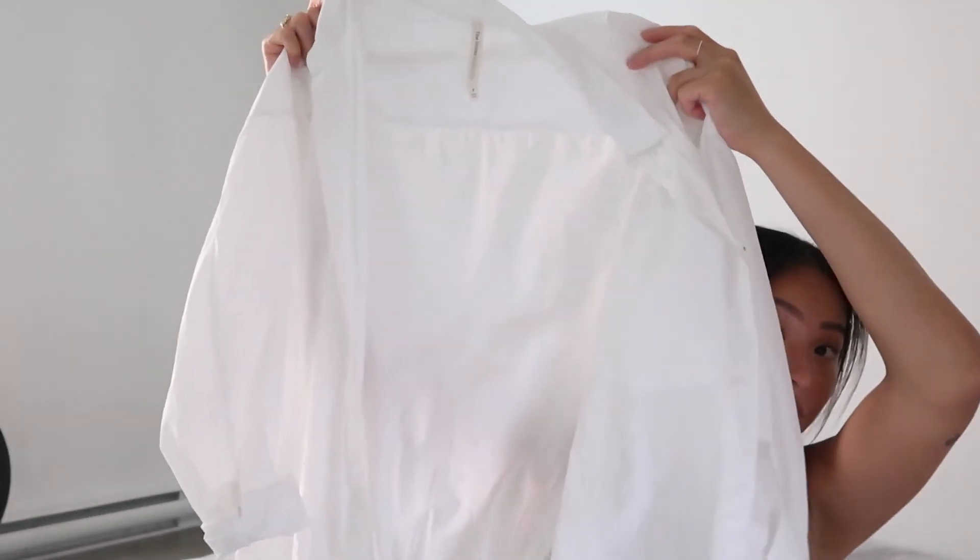The next item is a summer staple in my opinion — just a white button-up shirt. I got the Babaton one in size two. I tried to look it up online but couldn't find the name. Any Aritzia button-up will be great for summer — thrown over jean shorts with a white tank and sneakers, or as a layer at night when it gets a little chilly. Very versatile.